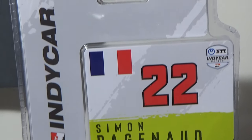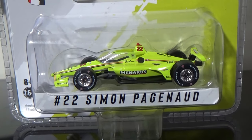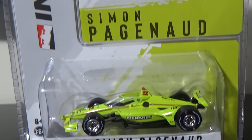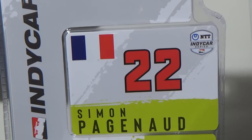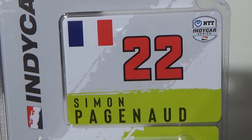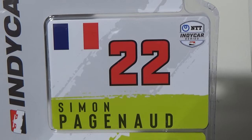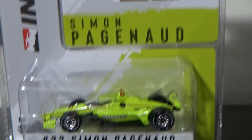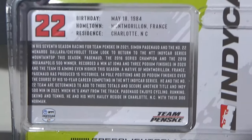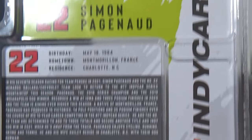The packaging is day-glow yellow — where the livery is, everywhere that is not gray or white, it is definitely yellow on the packaging here. You've got the French Flag, number 22, Simon Pagenaud, NTT IndyCar Series. In the back here, you could pause at any time and look at the card and all the good stuff.